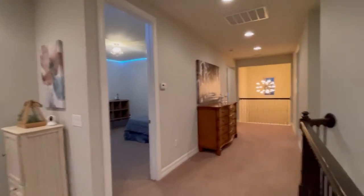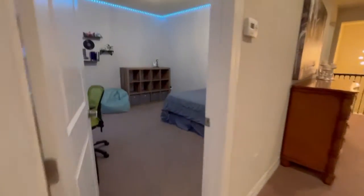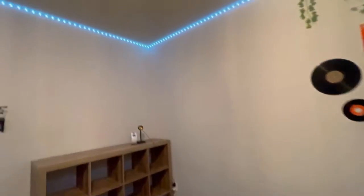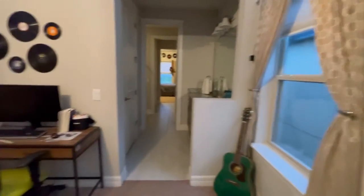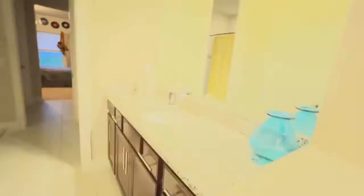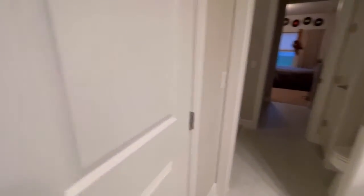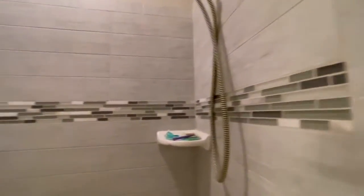Carpet floors, and as we arrive to the other wing up here, we have a bedroom. This bedroom is very spacious — it's about 13 by 13. You have a vanity with tall countertops, a closet, and a full shower and tub.